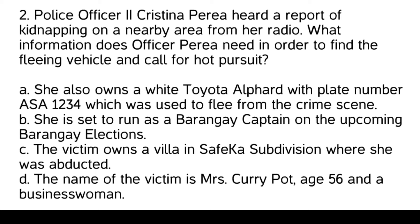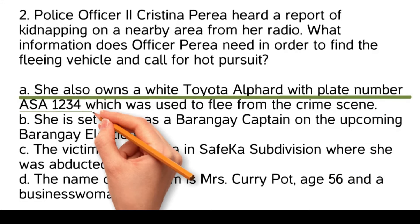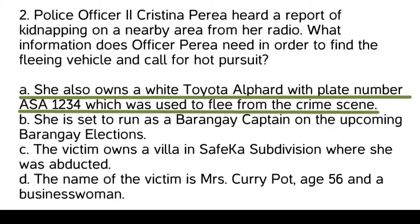The name of the victim is Mrs. Curry Pot, age 56, and a businesswoman. The information PO2 Christina Perea needs in order to find the fleeing vehicle and call for hot pursuit is: she also owns a white Toyota Alphard with plate number ASA 1234, which was used to flee from the crime scene. This detail provides a specific description of the vehicle involved in the kidnapping, which is crucial for initiating an effective hot pursuit.